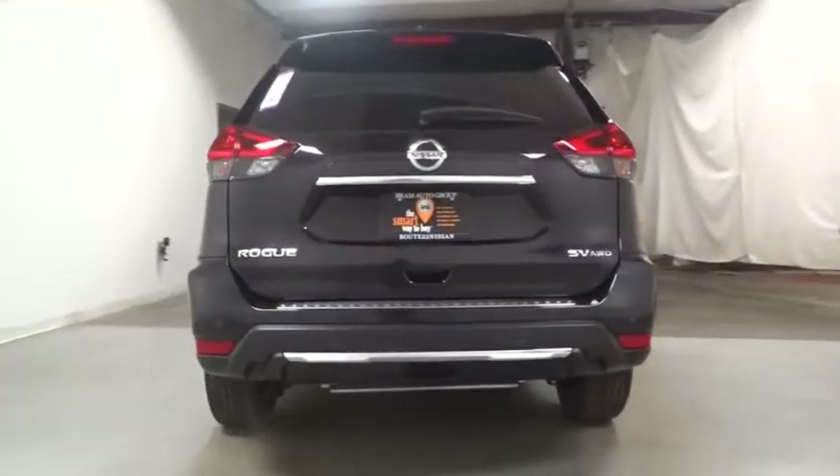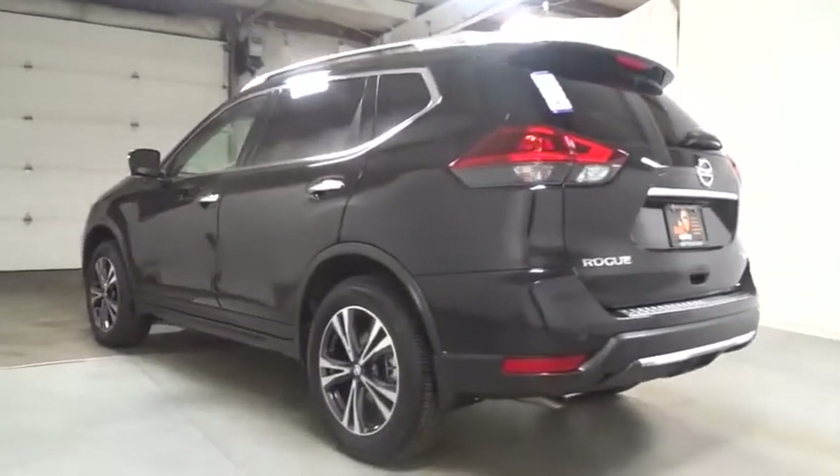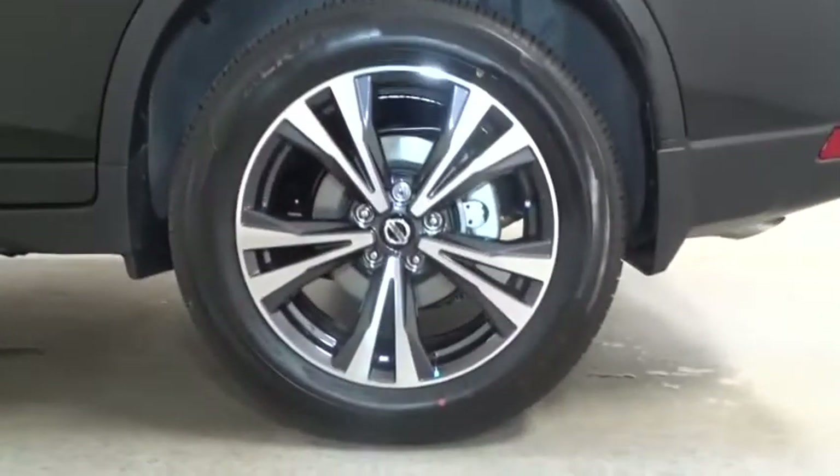Keyless entry, lane departure warning, leather wrapped steering wheel, clock, trip computer, electronic stability control, MP3 player, outside temperature gauge, day and night rearview mirror, tachometer, cloth seat trim, tinted glass, engine immobilizer, four-piece floor mat set.